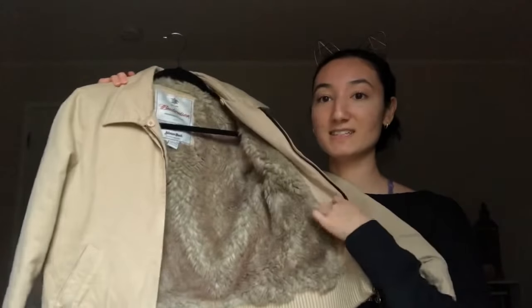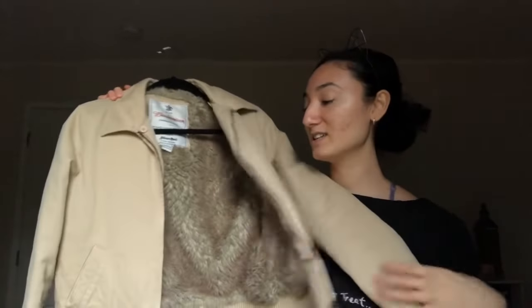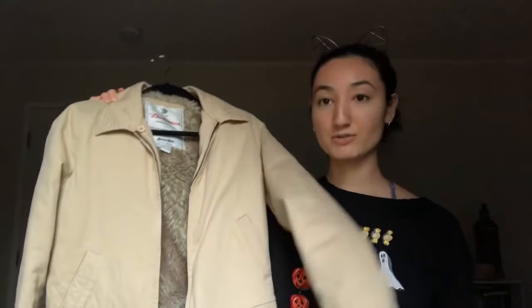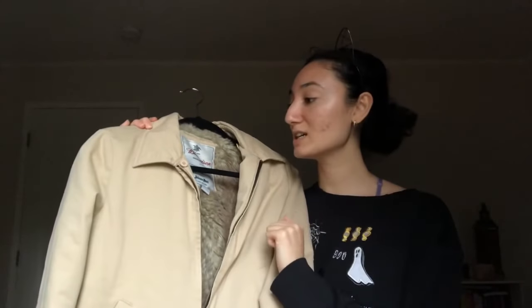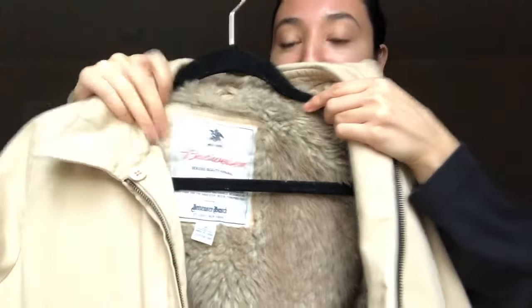And the last item I have for this haul is this jacket. I don't have any jacket like this — it is furry on the inside and it's like a beige coat. It's very nice for fall because it's kind of a medium weight jacket. It's hilarious but it's by Budweiser — I didn't know Budweiser made clothes! On the inside it says Budweiser. I got it for $13 and it even has nice buttons with the Budweiser logo.